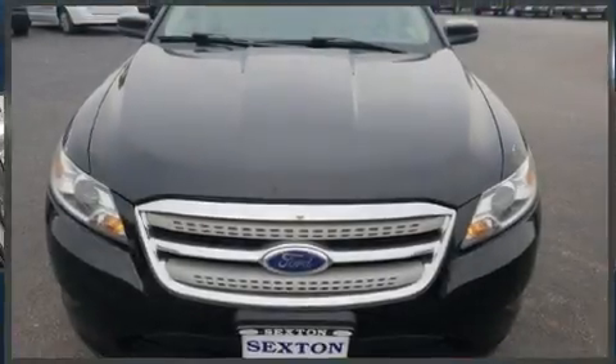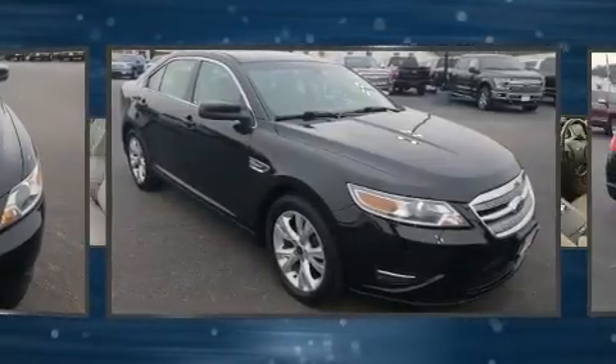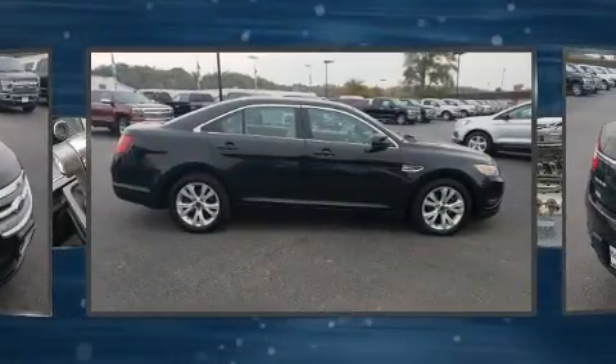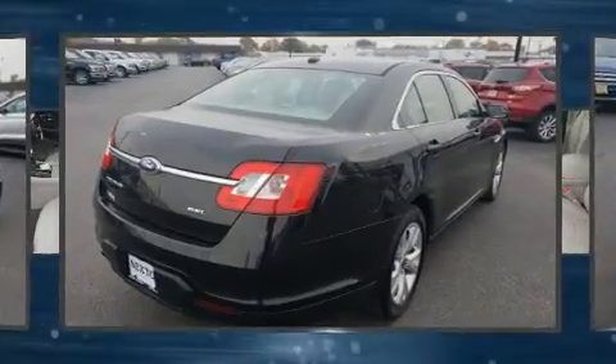Get excited about the 2012 Ford Taurus. This four-door, five-passenger sedan provides exceptional value. Under the hood, you'll find a six-cylinder engine with more than 250 horsepower. And for added security, Dynamic Stability Control supplements the drivetrain.